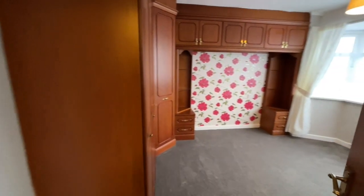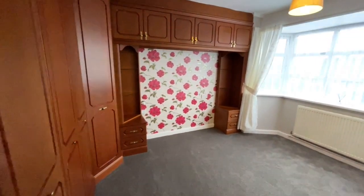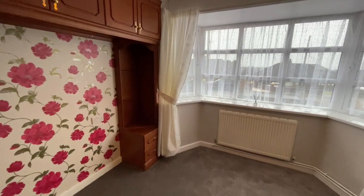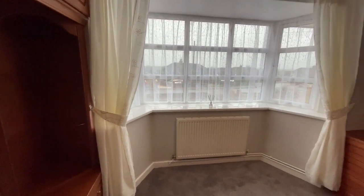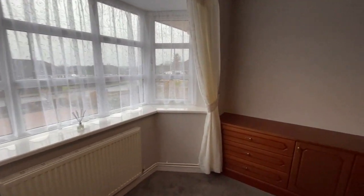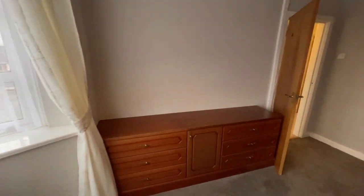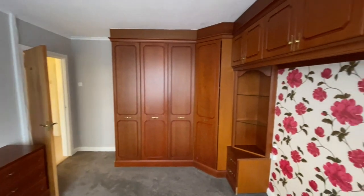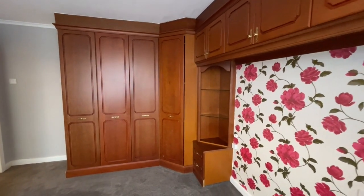First of all, bedroom one at the front, with quite an exceptional range of fitted furniture including wardrobes, storage cupboards, and chest of drawers. There's a UPVC double glazed bay window at the front of the room — in fact there's UPVC double glazing throughout the bungalow. You can see what I mean about an extensive range of fitted furniture in here.